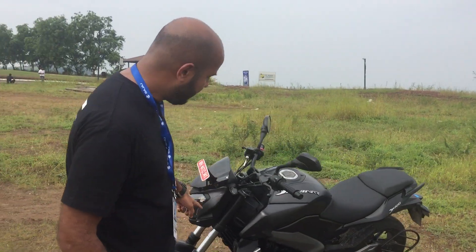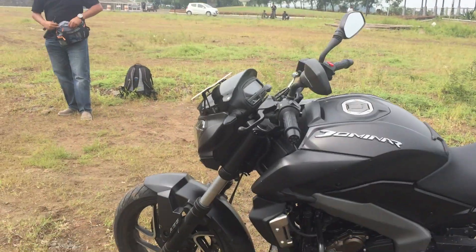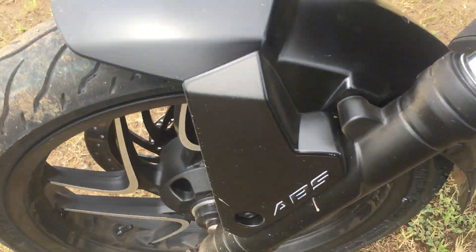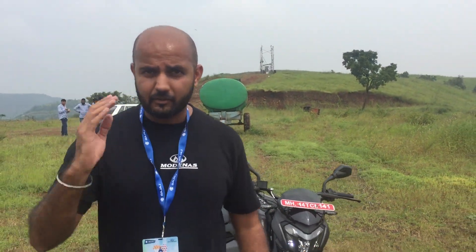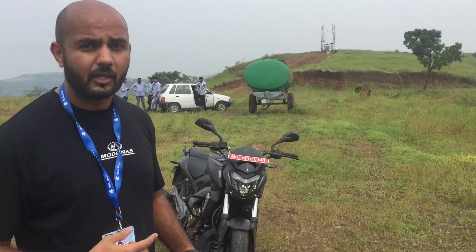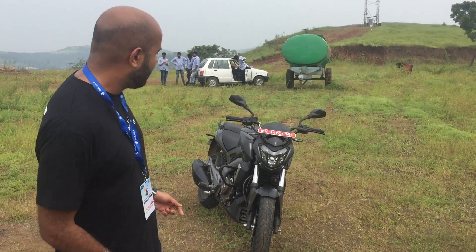Other than that, it comes with dual channel ABS — front and rear wheel ABS — which is great for safety. It also has a slipper clutch, so if you're banging down gears 5, 4, 3, 2, you can just let go of the clutch and the slipper clutch will handle everything else, ensuring that you don't slide away.